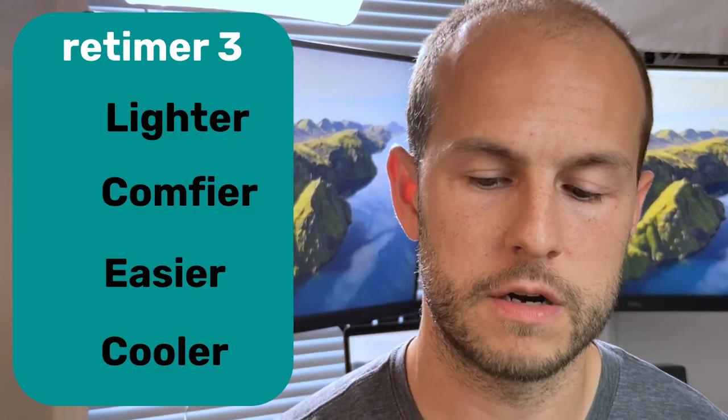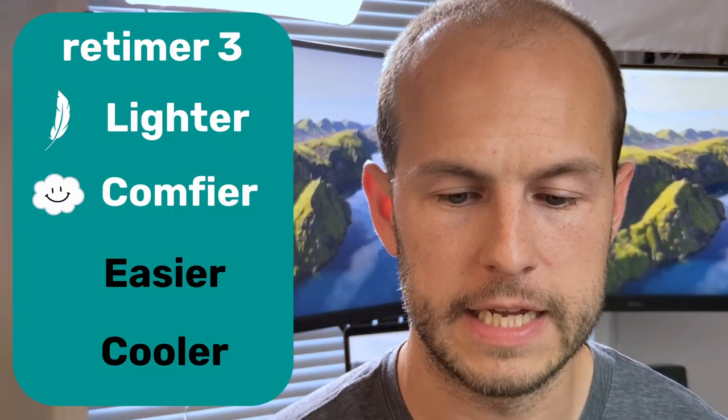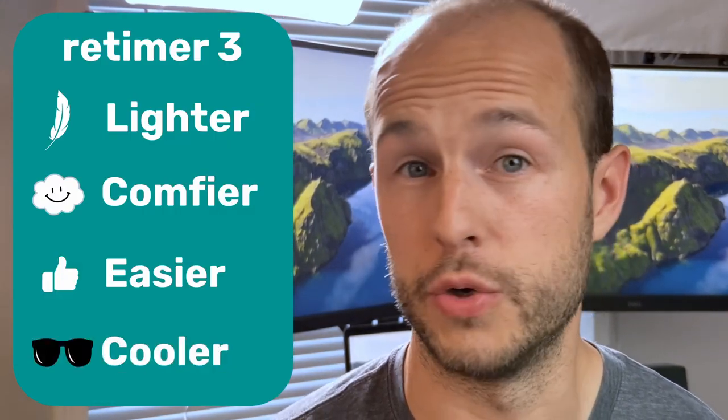Compared to the previous version, these are lighter, far more comfortable, and easier to use. And they look cooler. In fact, they might actually be the coolest looking light therapy glasses out there. You're walking around your hotel lobby and people are just going to be like, whoa, that dude is freaking cool.